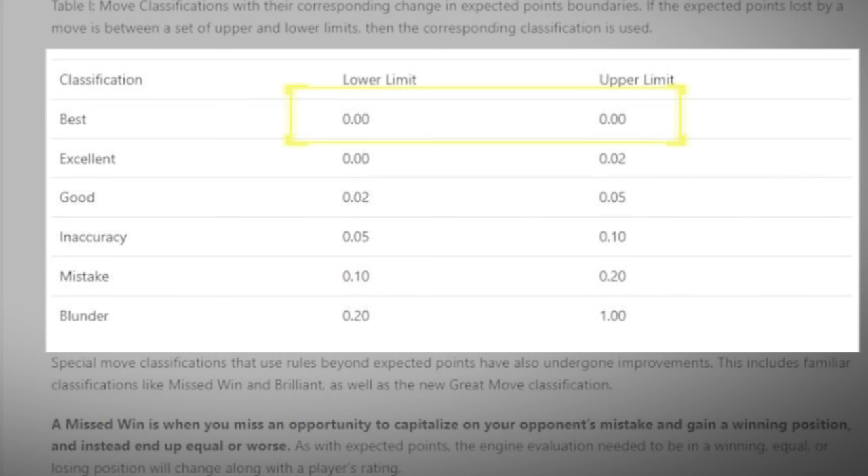Basically, if your chances of winning stay the same, you found the best move. If they decrease around 2%, that's still an excellent move, and a 20% decrease or more is a blunder.